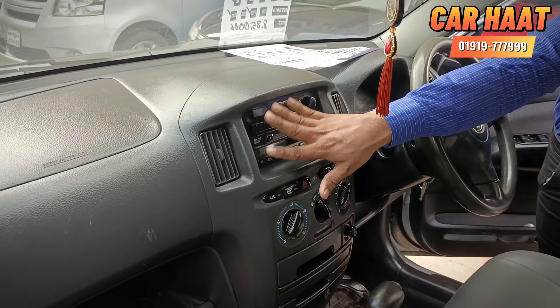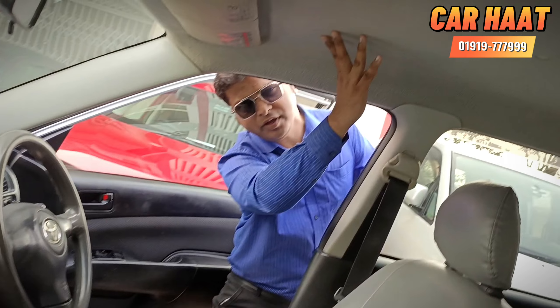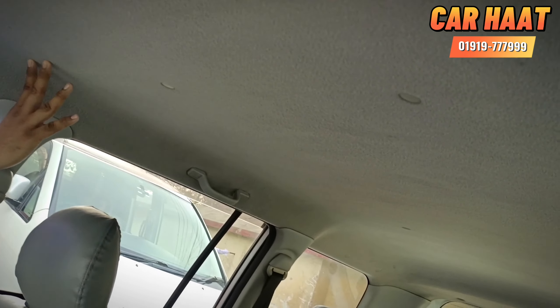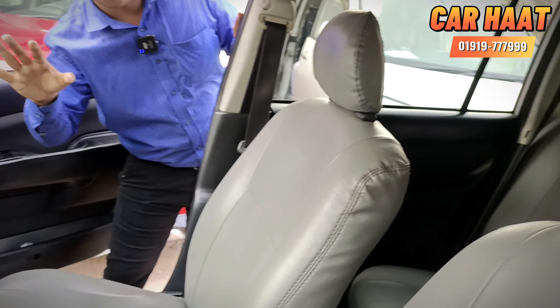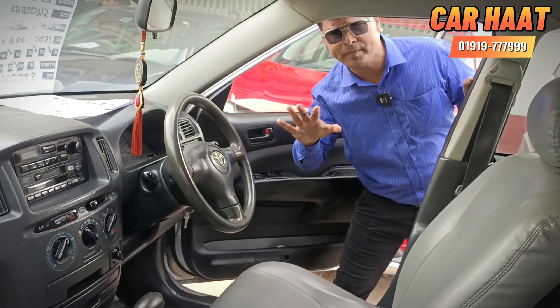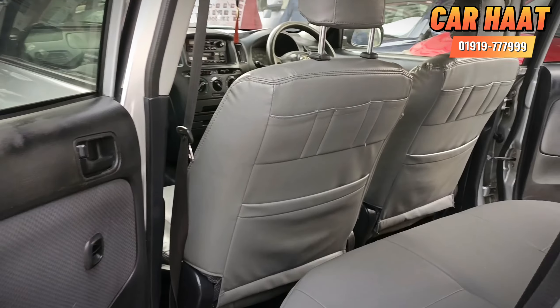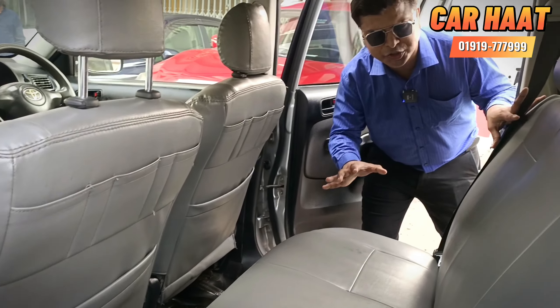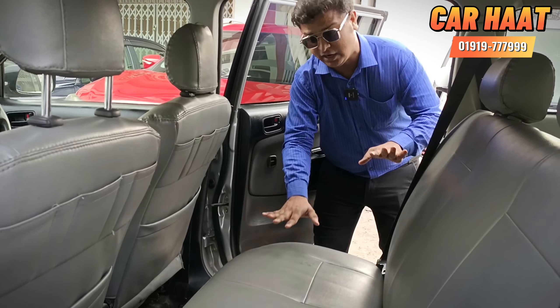This is the original seat. It is very good — the seat in the back is very fresh. If you want to see the back seat, you can see it clearly. The back seat is in very fresh condition.